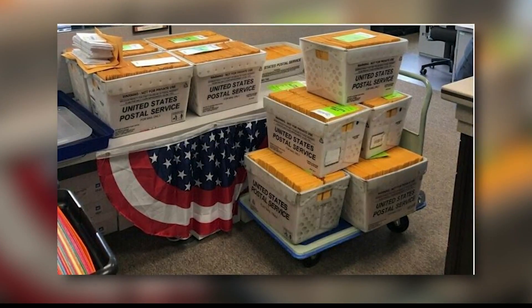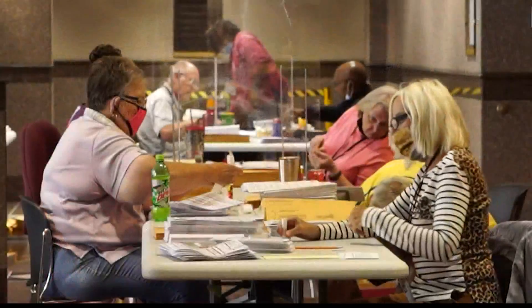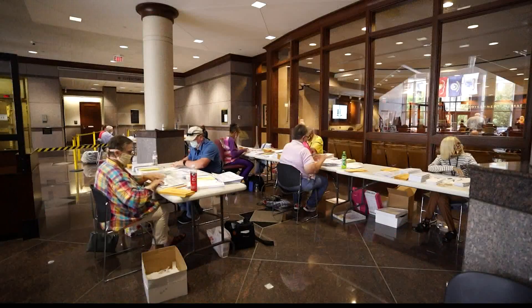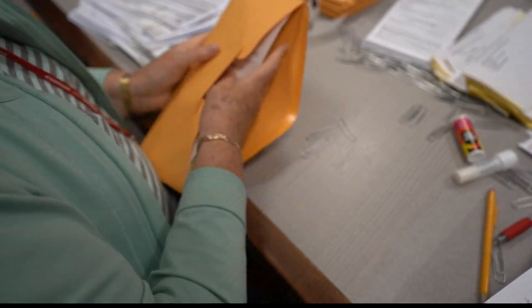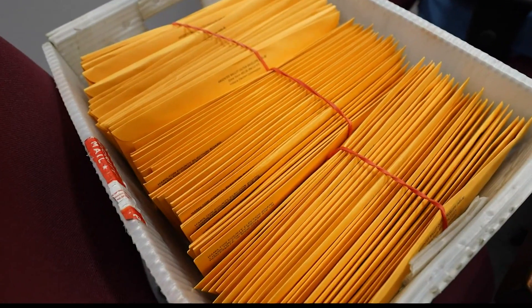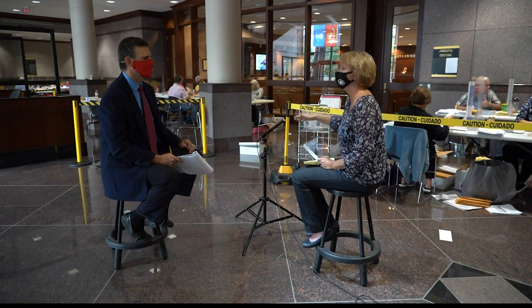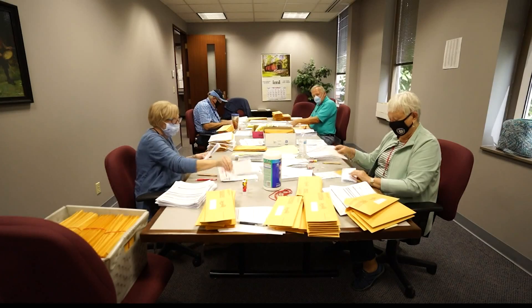Friday afternoon, Hendricks County started sending out its absentee ballots. And this was the scene this afternoon in Noblesville, where volunteer workers are processing and stuffing absentee ballots hour after hour. These ballots went to the post office late this afternoon and will start hitting Hamilton County mailboxes in a couple of days. The clerk's office says, with so many ballots requested, this job will be nonstop for weeks.